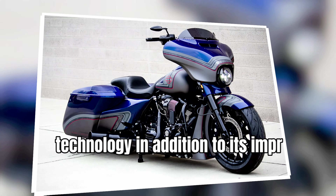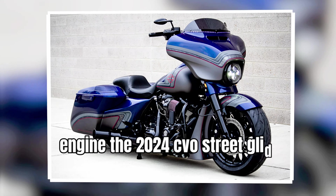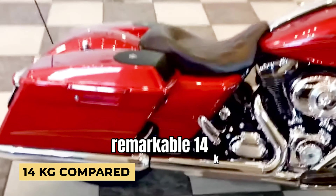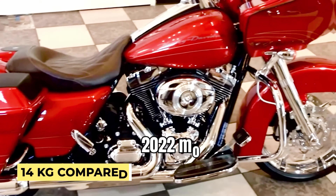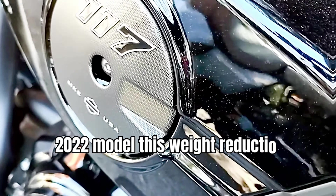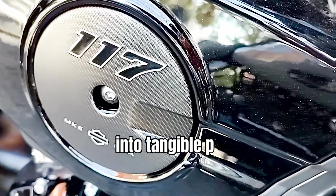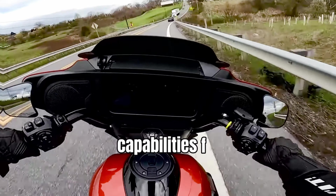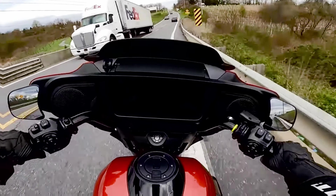In addition to its impressive engine, the 2024 CVO Street Glide undergoes significant weight reduction, shedding a remarkable 14 kilograms compared to the 2022 model. This weight reduction translates into tangible performance improvements, enhancing acceleration and braking capabilities for a more exhilarating riding experience.